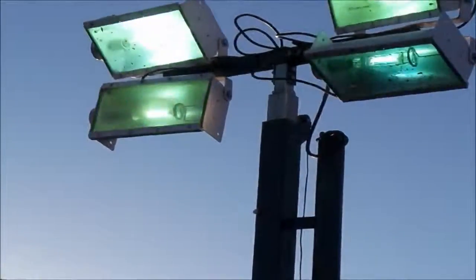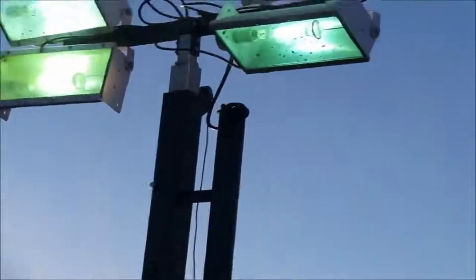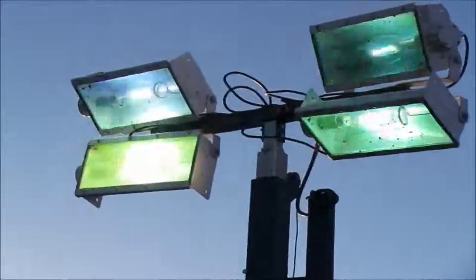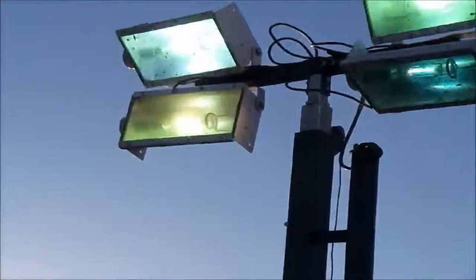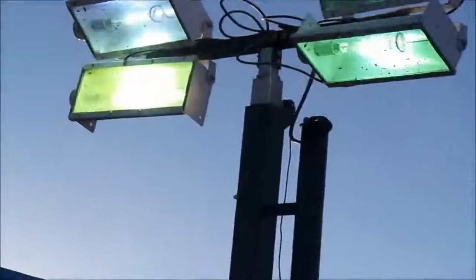It looks like they're flashing in here. It's kind of wild. Look at that. You can see the cycles, actually. That's how I had to finish that cam right there. Isn't it wild?